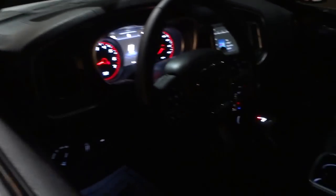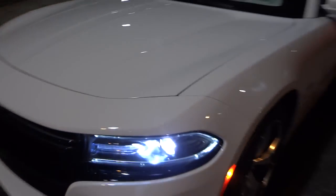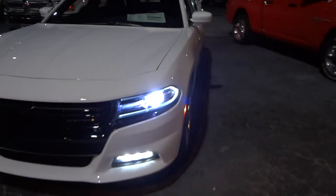Let me go ahead and turn the headlights on. All right, now this has the projector high-intensity projector beams.